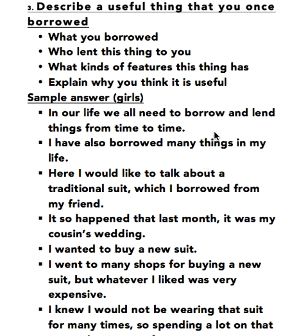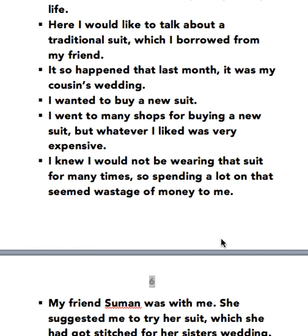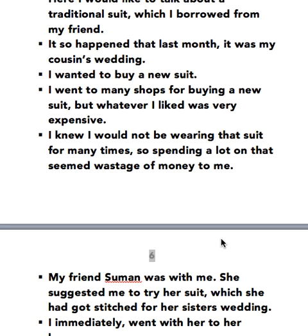In our life we all need to borrow and lend things from time to time. I have also borrowed many things in my life. Here I would like to talk about a traditional suit which I borrowed from my friend. It so happened that last month it was my cousin's wedding. I wanted to buy a new suit. I went to many shops but whatever I liked was very expensive. I knew I would not be wearing that suit many times, so spending a lot on it seemed a wastage of money to me.